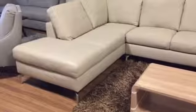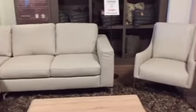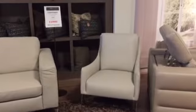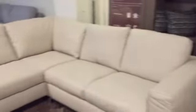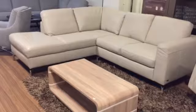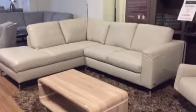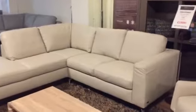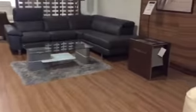Who would believe that designer Italian branded sofas would carry such a low price tag? Here we feature the Copenhagen corner in a protected stone colour leather. It's a fabulous off-the-floor design with undersprung seating in the cushion base, available to order in a vast choice of leathers.